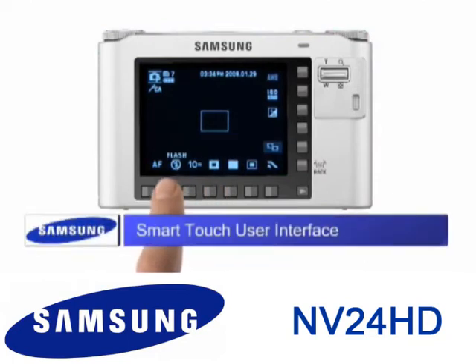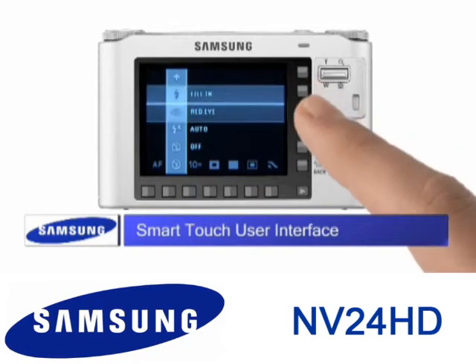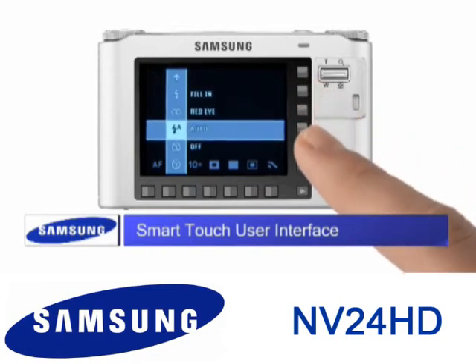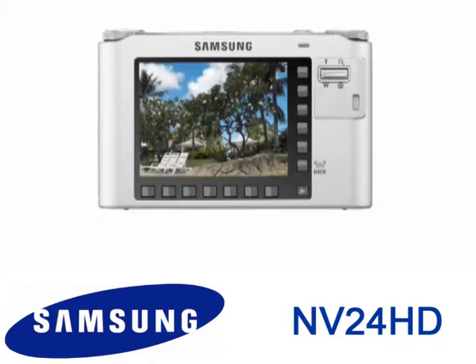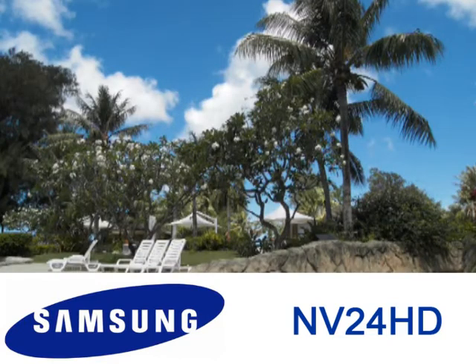Navigating complicated menu systems is a thing of the past. The brilliant award-winning smart-touch user interface gives you easy, intuitive control over the camera. And a large 2.5-inch AMOLED screen gives you a great view every time.